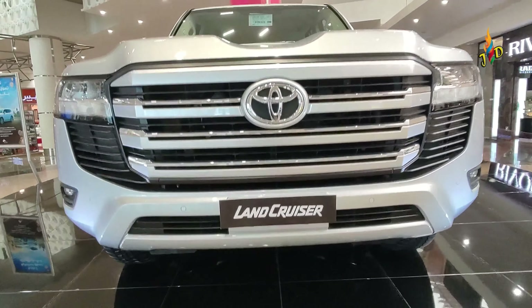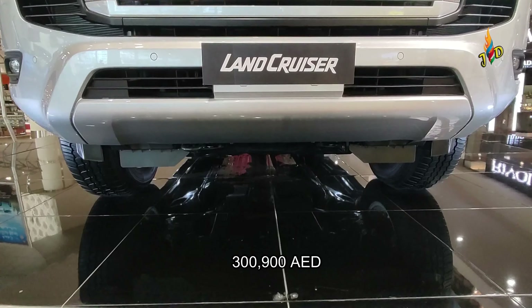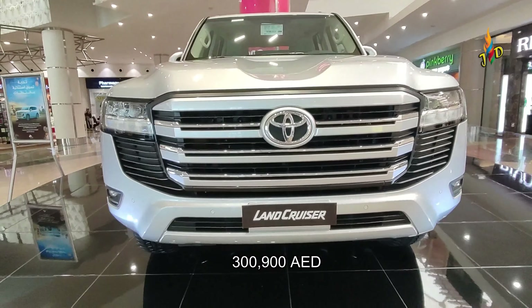It's starting from 300,900 dirhams only. If you are new to my channel, just click subscribe and click the notification bell to get notified. Hanggang sa muli — bye-bye!